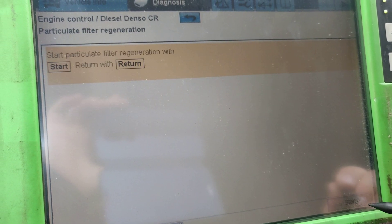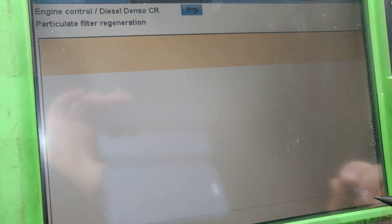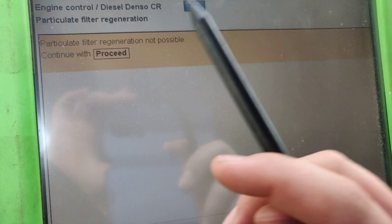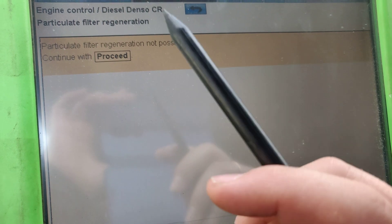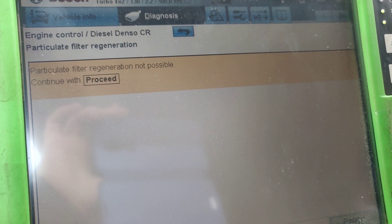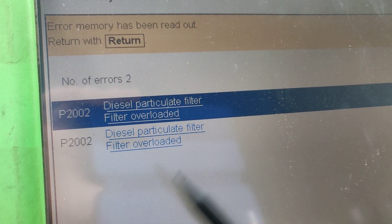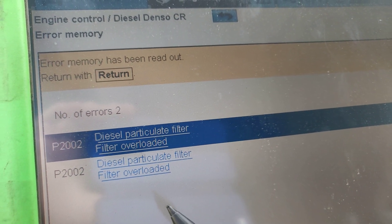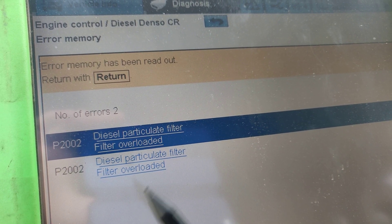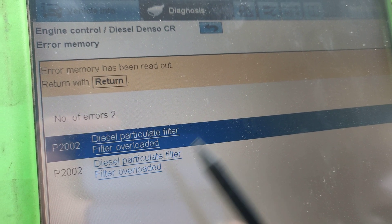Let's hit continue and start the particle filter regeneration. Test conditions are being checked — and then you can see 'Particle filter regeneration not possible.' That's because we have a fault in the system — the DPF has already been burned out. Something is definitely 100% wrong with it. We are back to the same result: the filter is overloaded and we cannot do a regeneration process.